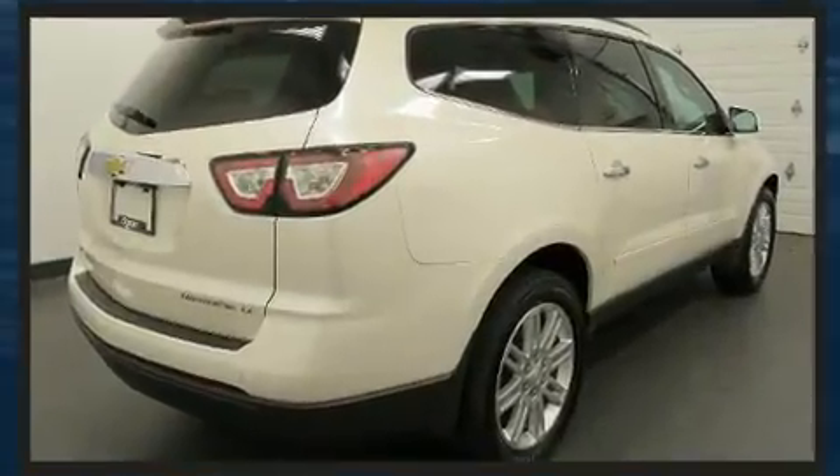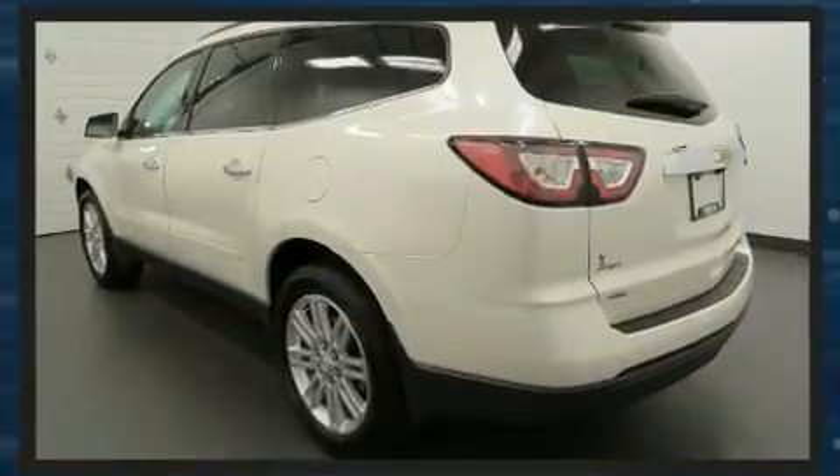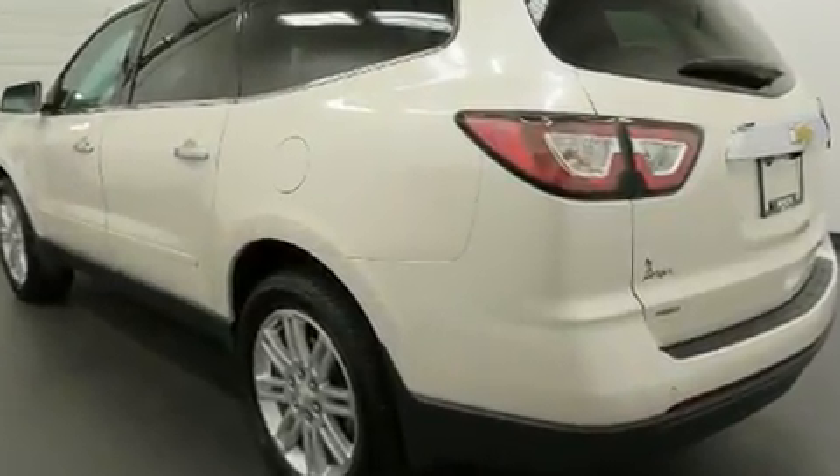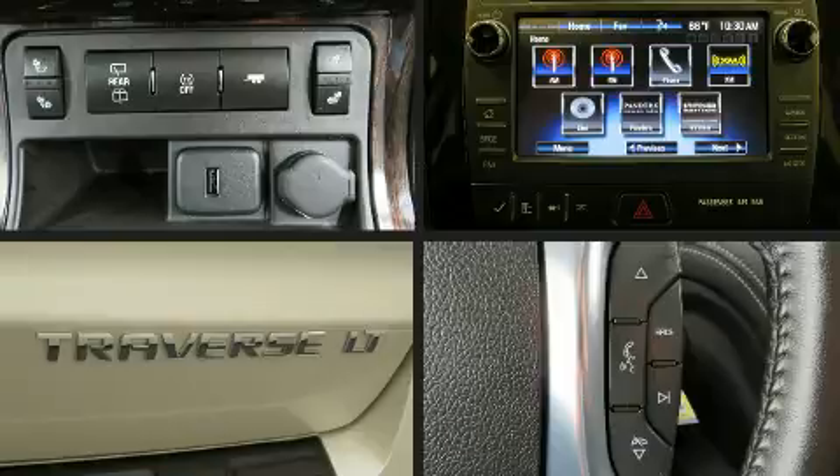A 3.6-liter V6 engine pairs with a sophisticated six-speed automatic transmission, and for added security, dynamic stability control supplements the drivetrain. All-wheel drive maintains traction at all four corners.